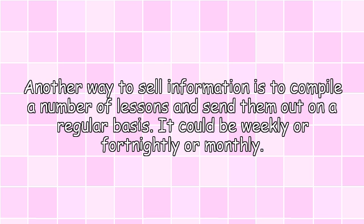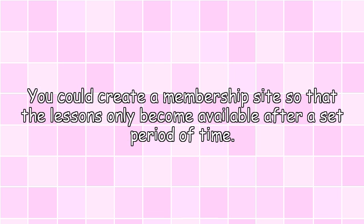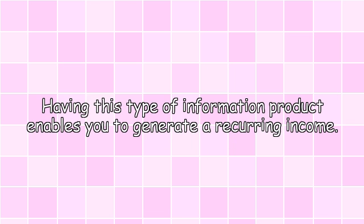Weekly programs. Another way to sell information is to compile a number of lessons and send them out on a regular basis — it could be weekly, fortnightly, or monthly. You could create a membership site so that the lessons only become available after a set period of time. Having this type of information product enables you to generate a recurring income.